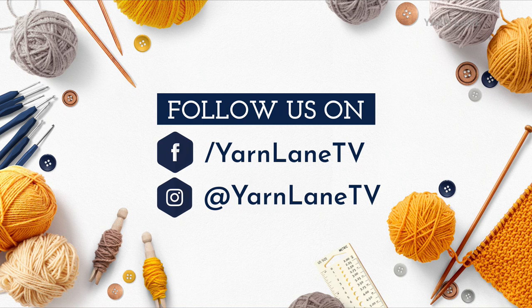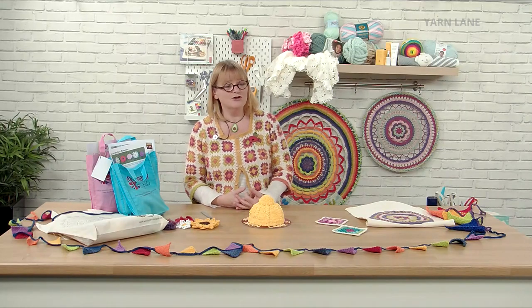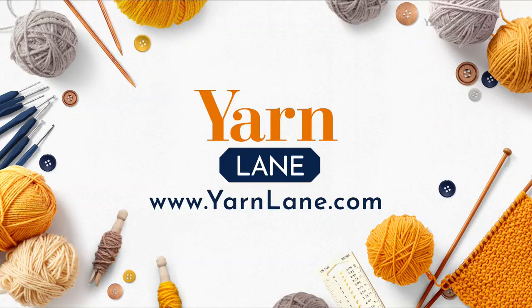You can follow us on Facebook — Yarn Lane TV — and definitely follow us on Instagram at Yarn Lane TV. I want to see your photos and what you've created. We want to see what you've made because it's all about inspiration. If you want to buy any of the kits or products today, you go on yarnlane.com, but your P&P will be combined with Sewing Street — you only pay the one P&P.